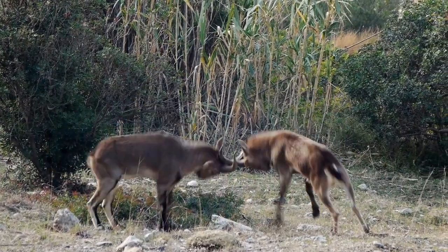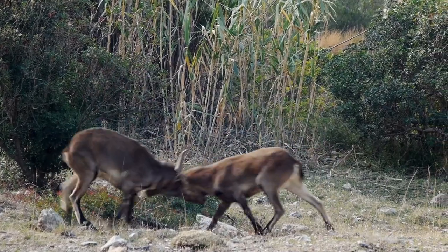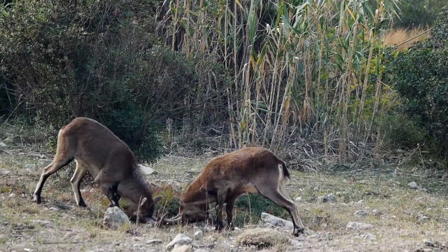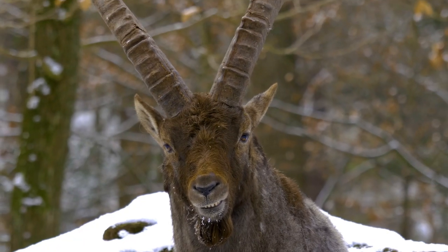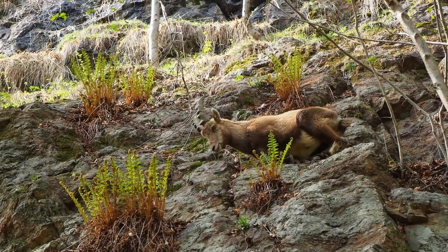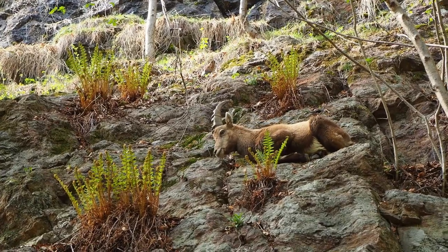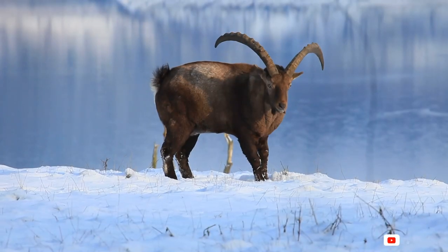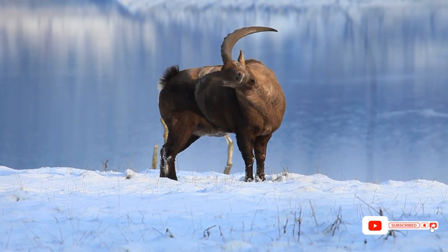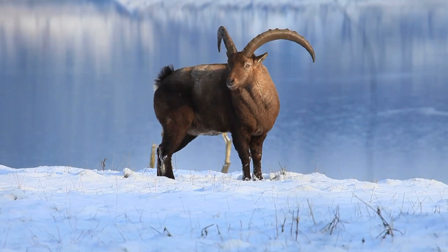Hello everyone, welcome back to our channel, where we dive deep into the wonders of the animal kingdom. Today, we're setting our sights on a remarkable creature, the ibex. Get ready to uncover captivating insights about its various species, size variations, preferred habitats, and how long these majestic beings grace our planet. And now let's get started.